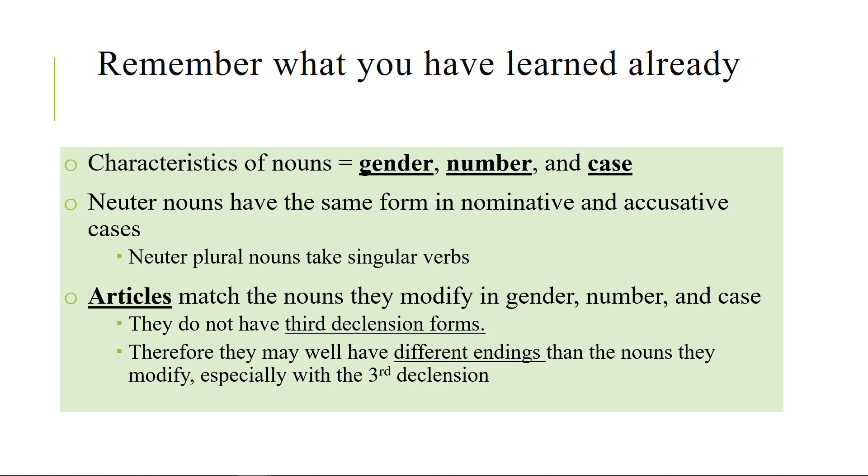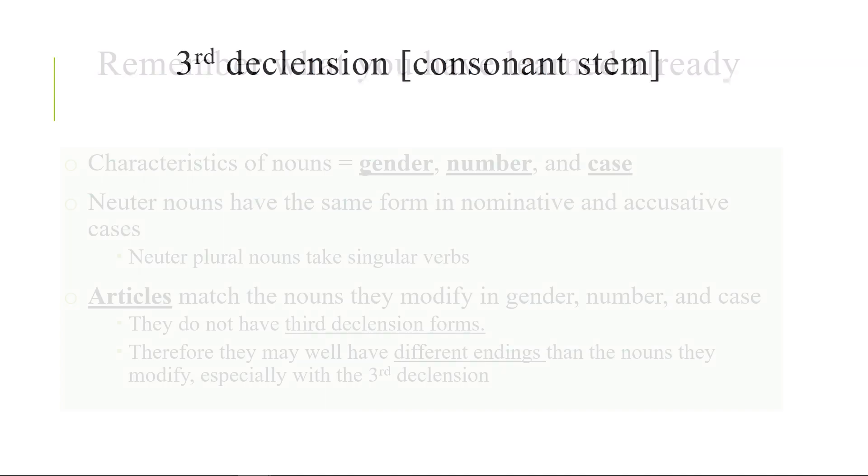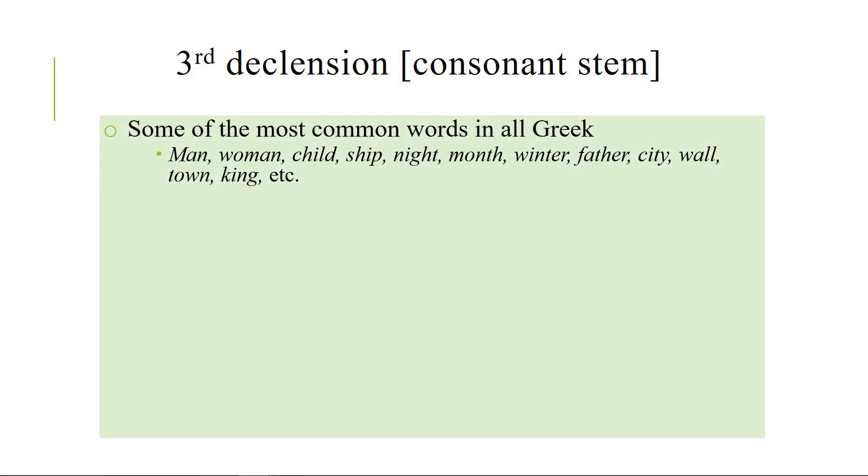The articles follow the first and second declension patterns and they never change — feminine is feminine. The feminine article never has a different declension. So you're going to have different endings. We've already seen this with masculine nouns in the first declension, but you're going to see this everywhere with the third declension nouns because they have different endings. And of course, because they are a little bit oddball, they include the most common words in Greek.